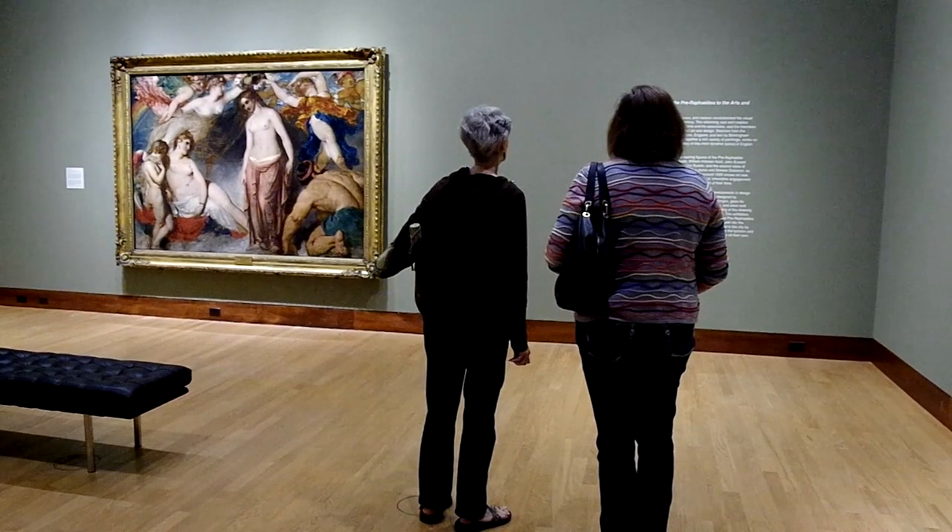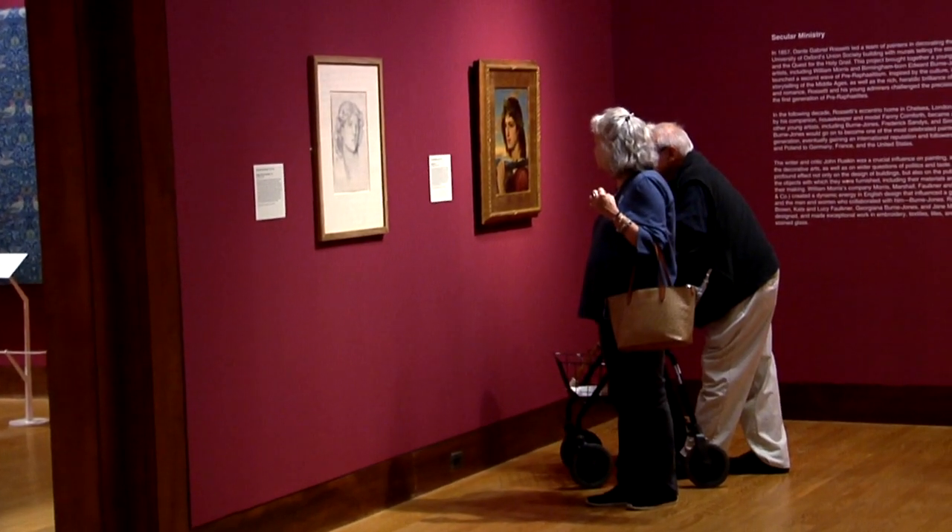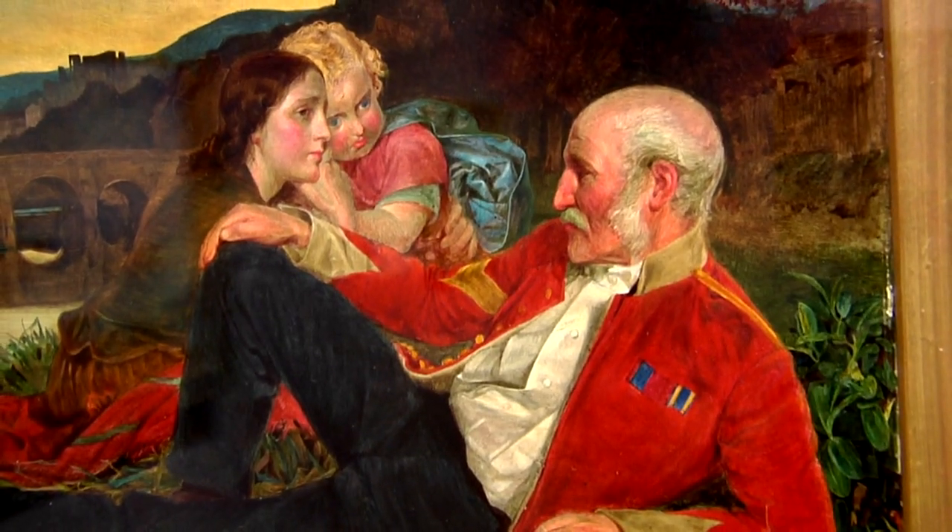The paintings come from the industrial city in England called Birmingham. Essentially the artists decided to break all the rules. They were taught a certain thing in art school: you should use dark colors, you should look like old masters, you should look like Rembrandt, something from the past. And they just threw all that out and they used the brightest, the most fresh, the most vivid colors.